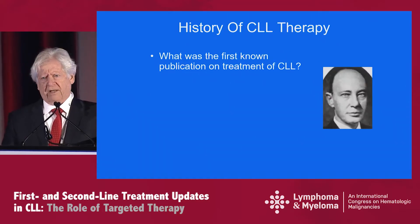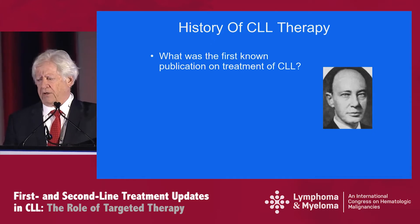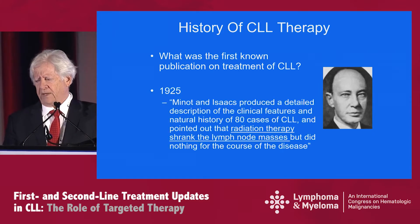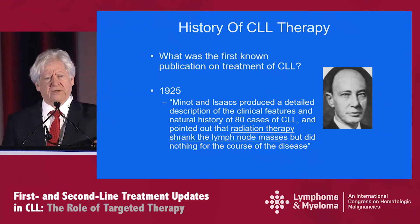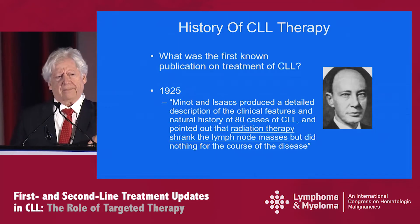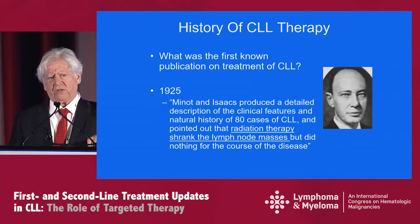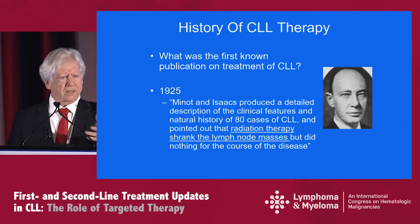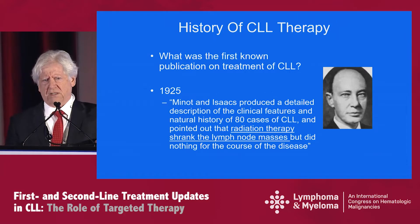When I give a talk like this, I always like to look back on the history of CLL therapy. What was the first known publication of the treatment of CLL? The earliest I could find was 1925 — and no, I was not around then. Minot and Isaacs wrote, I think it may have been in the New England Journal, about 80 cases of CLL where radiation therapy was given. They did find that it shrunk lymph masses, but did nothing for the course of the disease.